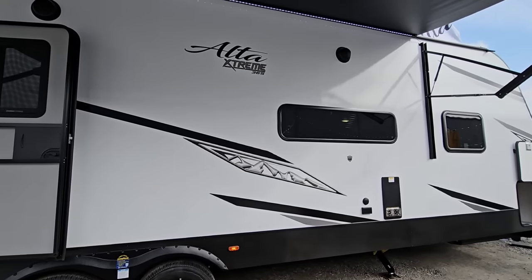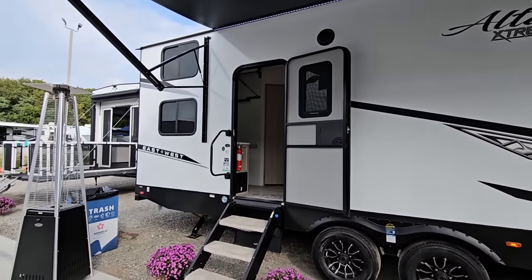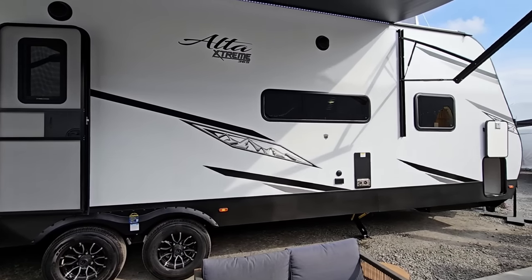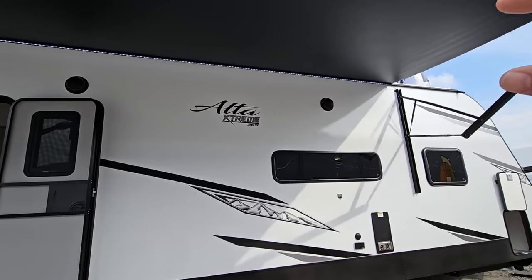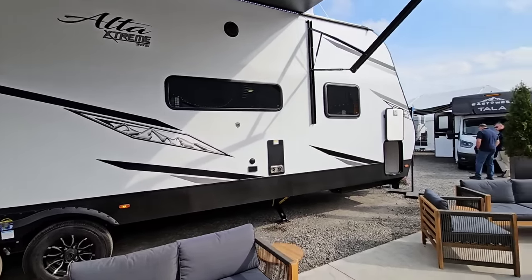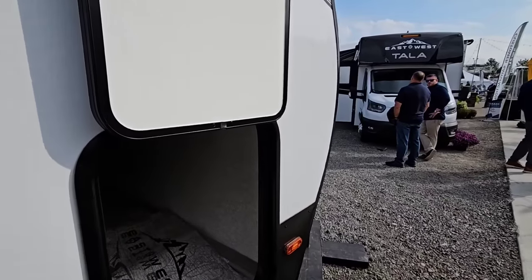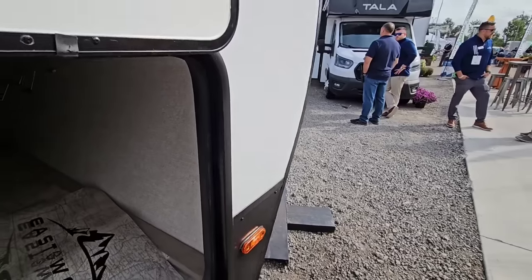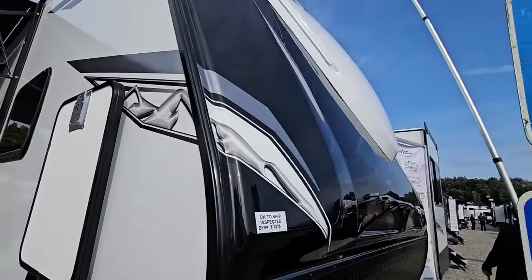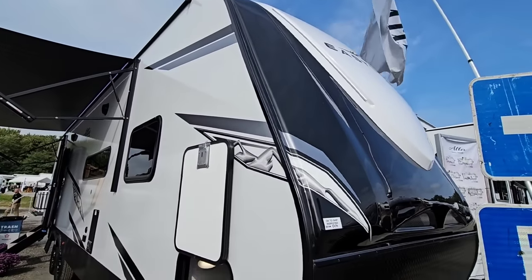Before we look at the numbers I want to talk about what this is. This is an East to West unit. Most East to West units — there's nothing super fancy, nothing super special about them. They're what you would consider to be your traditional fifth wheel or travel trailer. But what you're looking at is the Alta Xtreme 365. It actually took a dealer coming up to me to explain what makes this thing so special. Three inch thick sidewalls on a travel trailer — you heard me right. These are considered to be extremely overbuilt travel trailers. Super tall but still extremely overbuilt.